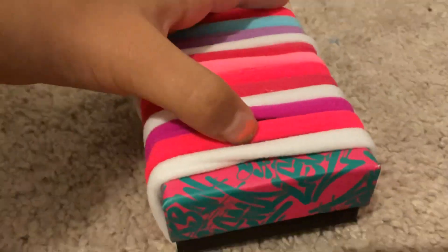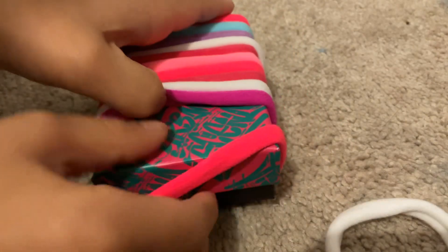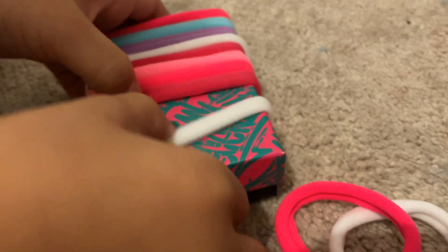There's rubber bands that we're going to take off. They're not rubber bands, I think they're hair ties. They're so soft. I'm going to keep them for my hair.